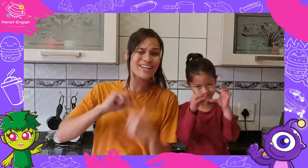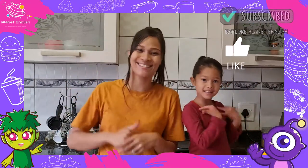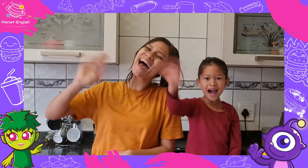Thank you for watching and don't forget to subscribe to our channel to join us next time. Goodbye! Bye!